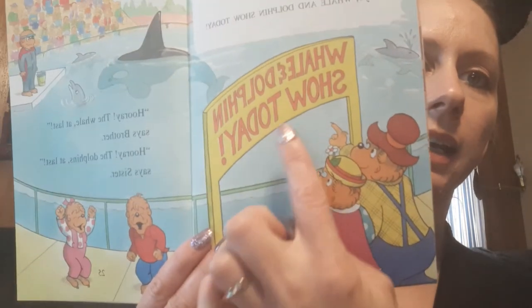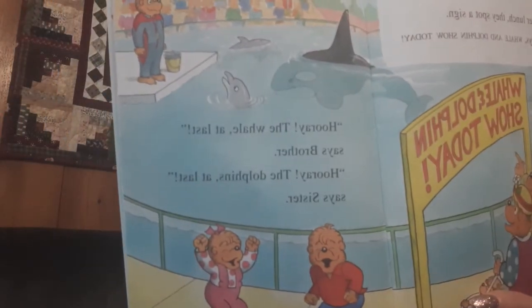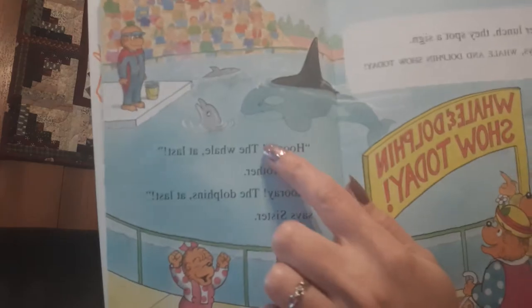After lunch, they spot a sign. It says: whale and dolphin show today. Hooray, the whale at last, says Brother. Hooray, the dolphins at last, says Sister. See the sign? Today. And then look — there's the whales and dolphins right up there. Gonna get to see a show.